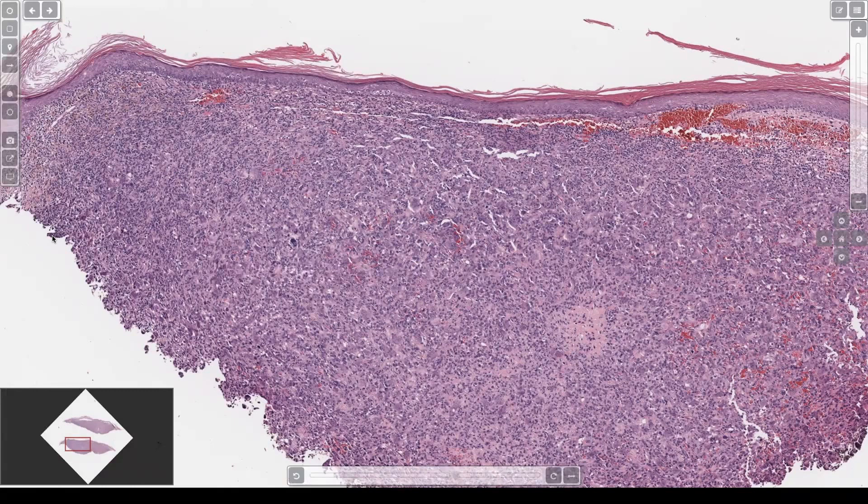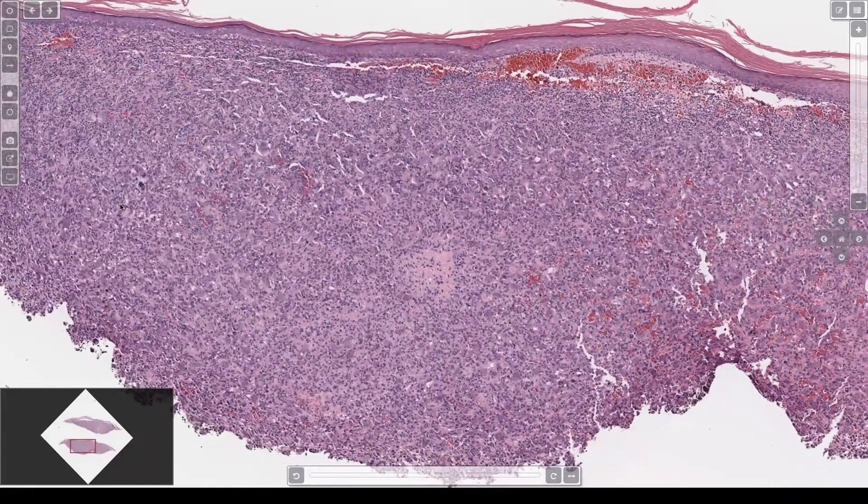In my report I say 'pleomorphic spindle cell neoplasm, atypical fibroxanthoma versus pleomorphic dermal sarcoma' — which makes them read the comments where I explain: you've got to re-excise this and see how deep it goes. If it's down in the fat on the head and neck, about 30% of those metastasize and behave much more aggressively. AFX, even when ugly, if confined to the dermis, very rarely metastasizes. Either way you need wide excision or Mohs with negative margins, but when they go down into the fat they should be regarded as a fully malignant sarcoma.